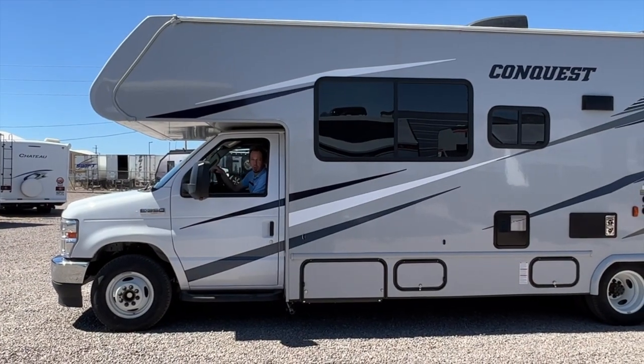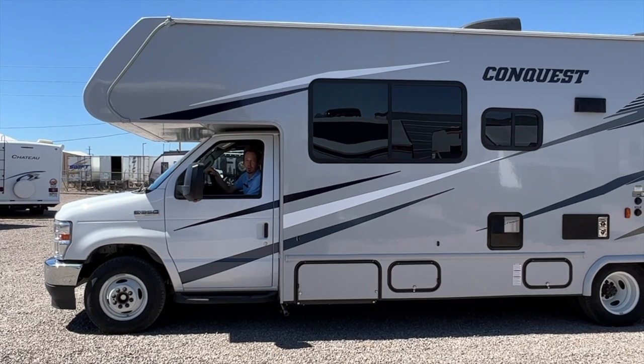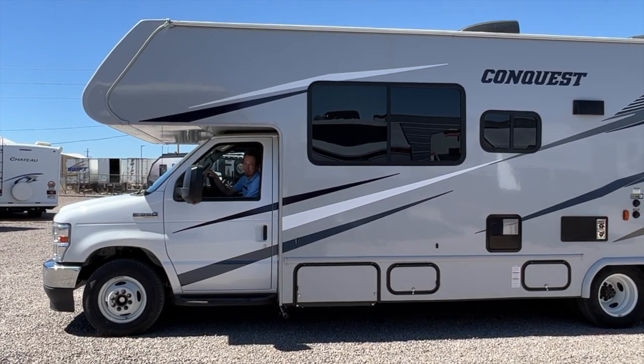Thank you for watching our walkthrough video on the 2024 Gulfstream Conquest 6280. We'll see you out there.